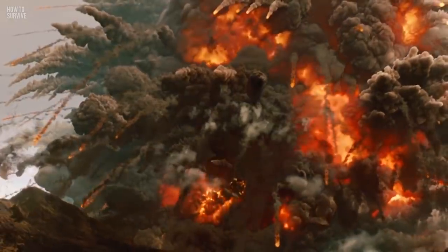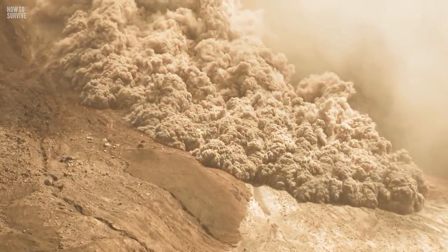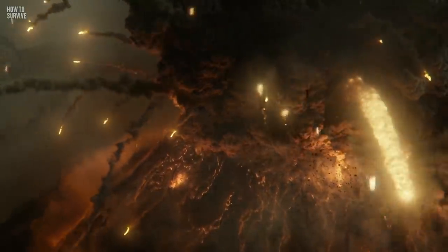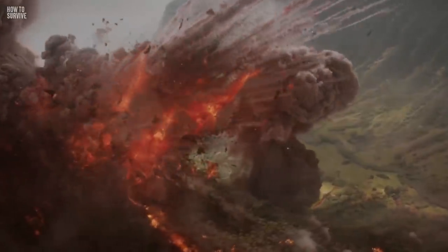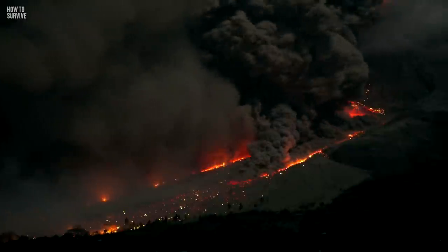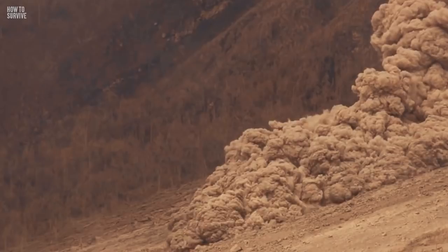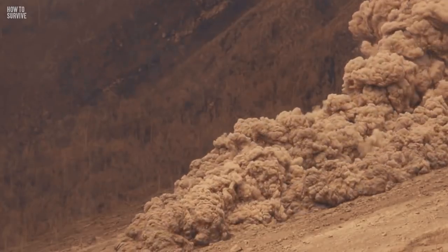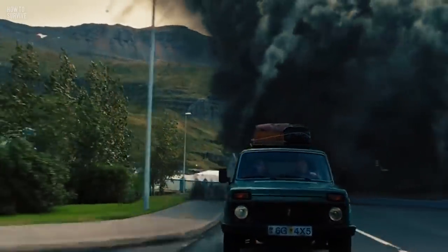Every time a volcano erupts, there's a chance of a pyroclastic flow. It can happen when a volcano is damaged during an eruption, or the lava shoots upwards and then collapses. When this happens, a massive avalanche of smoke comes tumbling down the volcano, made of ash, rocks, and poisonous gases that can move up to 700 km per hour.